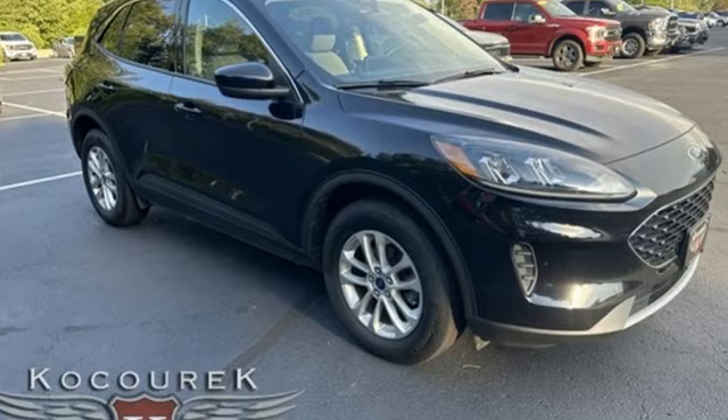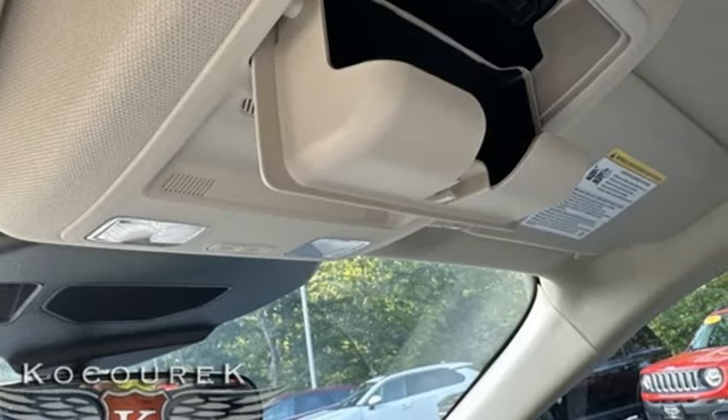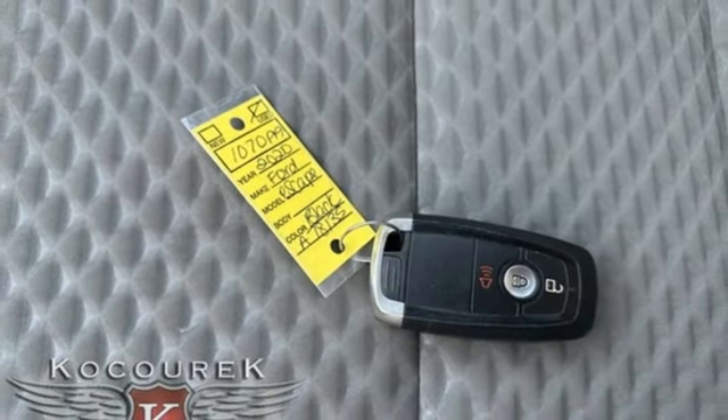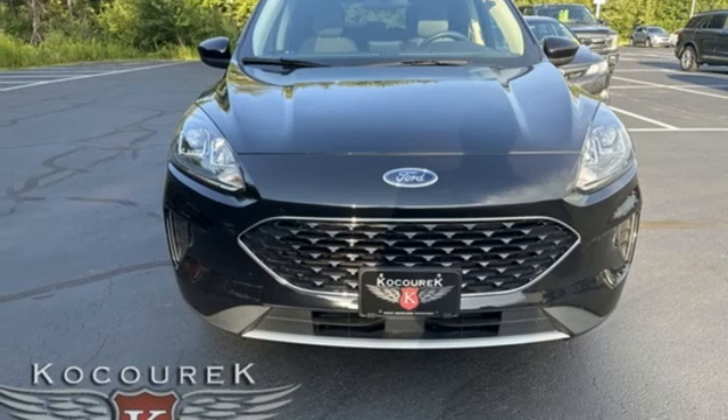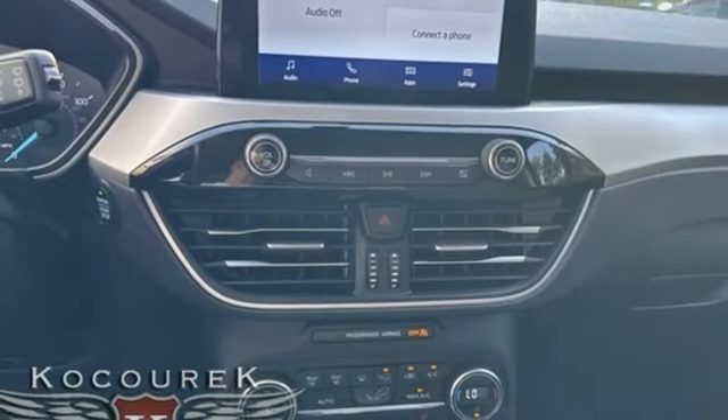Intercooled turbo inline four-cylinder engine, front heated bucket seats, streaming audio, air conditioning, Wi-Fi hotspot, AM-FM satellite radio, active grille shutters, doors and push-button start proximity key, and automatic transmission.